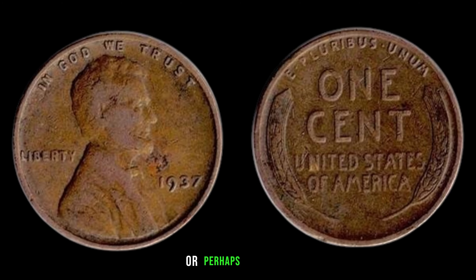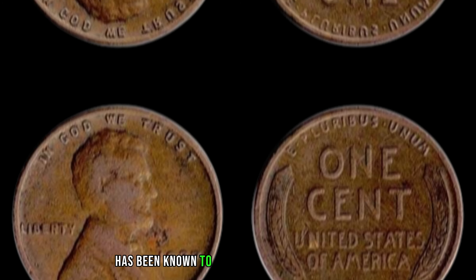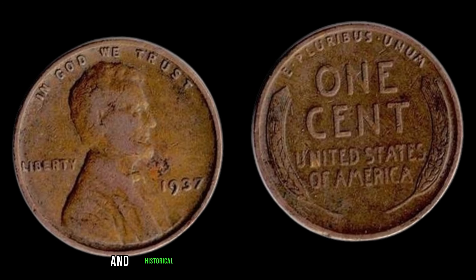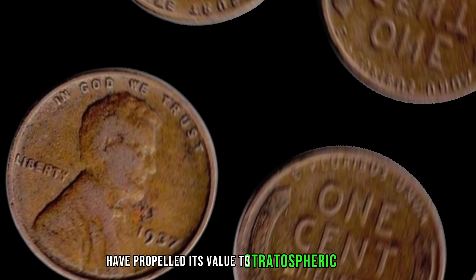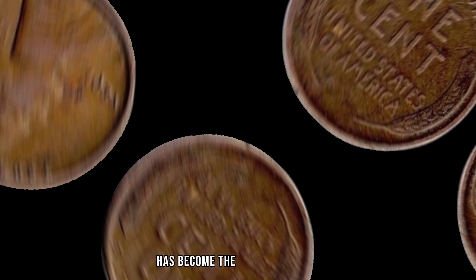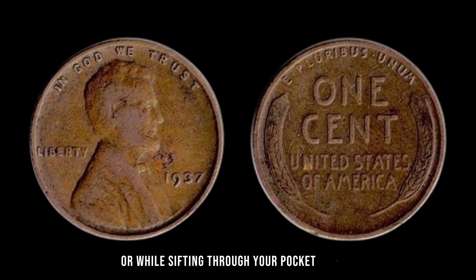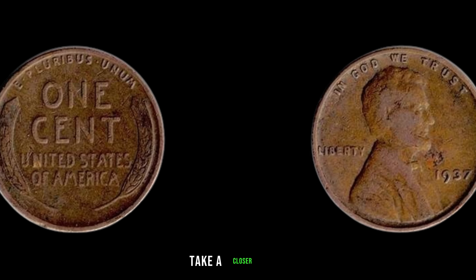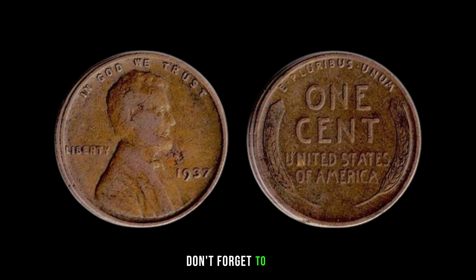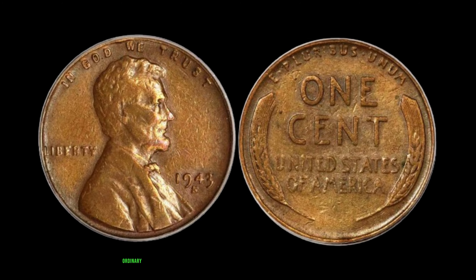Here's where it gets truly exciting — the value. While a typical 1937 Lincoln penny might fetch a few cents or perhaps a dollar, the No-Mint Mark variety is an entirely different story. In the current market, this elusive coin has been known to command jaw-dropping sums, with reported sales reaching an astonishing $2.4 million. The scarcity and historical significance of this humble penny have propelled its value to stratospheric heights. From private collectors to prestigious auction houses, the quest to acquire this numismatic treasure has become the stuff of legend. If you happen to stumble upon a 1937 Lincoln penny without a mint mark, don't dismiss it as mere pocket lint — you might just be holding a piece of history worth millions.